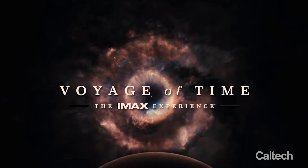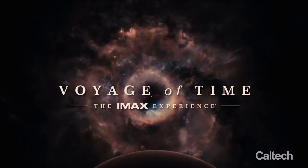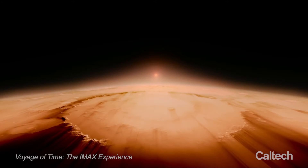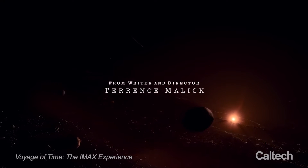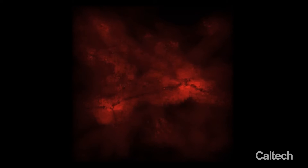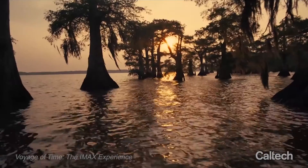Voyage of Time, the IMAX experience. Part of the excitement of working on this project was the chance to work on a project led by Terrence Malick. It was incredibly flattering just to think that the renders that we had made for scientific purposes would be considered by an artist like that to be sort of worthy of immortalizing alongside the rest of their work.